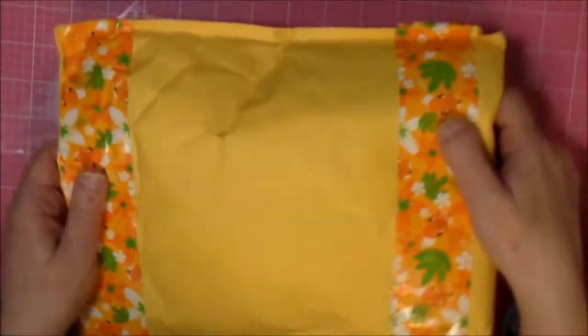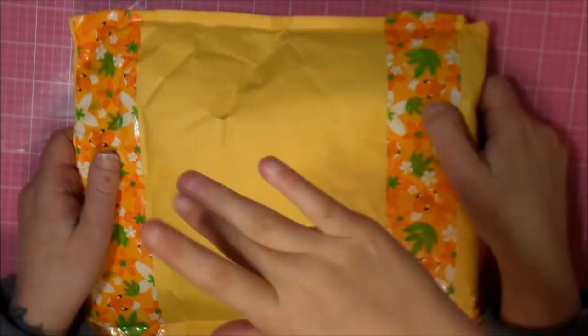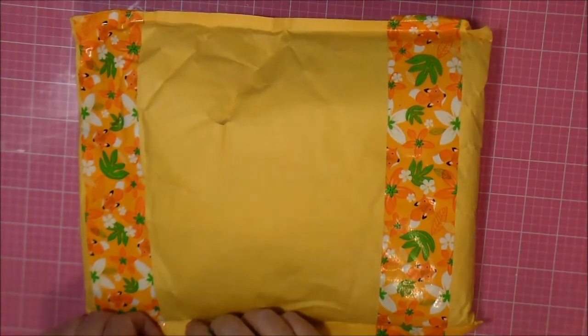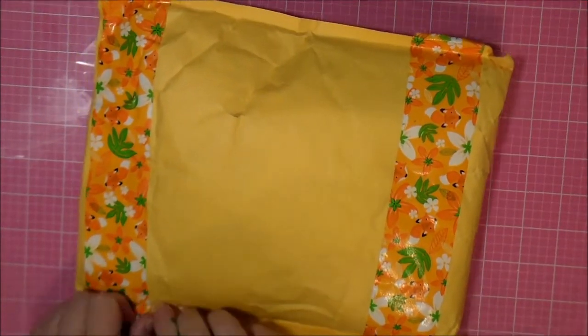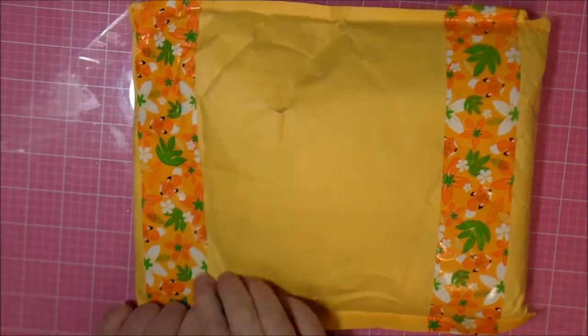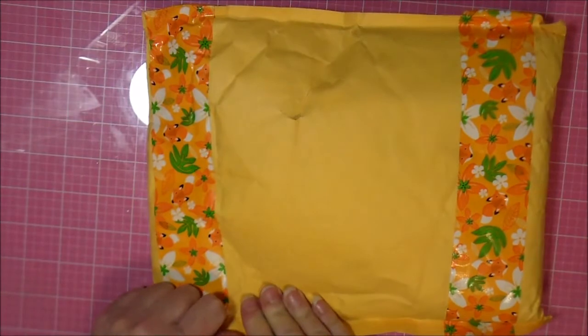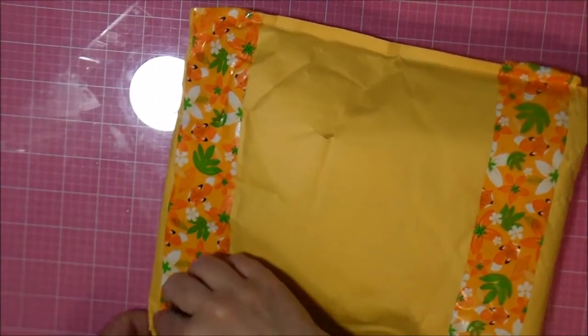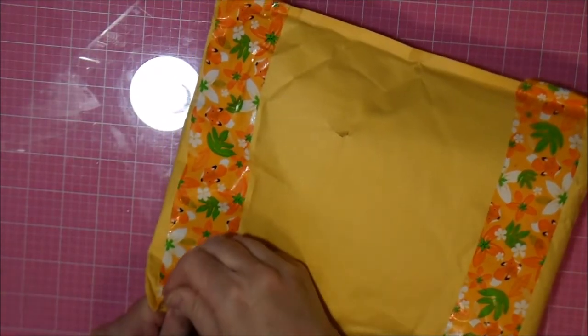Hi, you guys! I got some happy mail! And my sidekick's with me. Look at this cute fox tape. This is from my sister in Christ, Jolene.